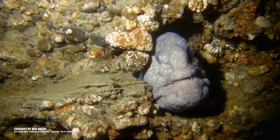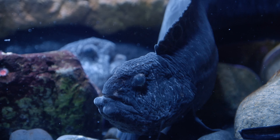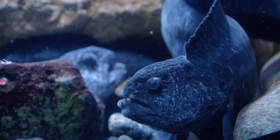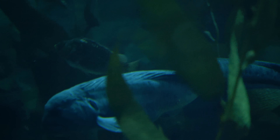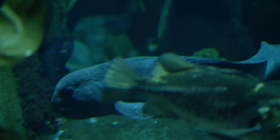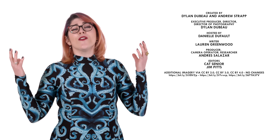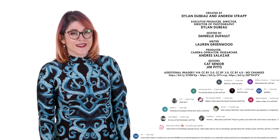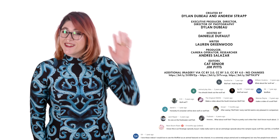The lifespan of a Wolf Eel in the wild isn't entirely understood. In captivity, some live to be over 20 years old. Since the females only reach sexual maturity at around age 7 in the wild, it's thought that these fish do indeed live very long lives. So why not say, long live the Wolf Eel? What should we talk about next? Please let me know in the comments, and be sure to subscribe for new episodes every week. Thanks for watching, see ya!